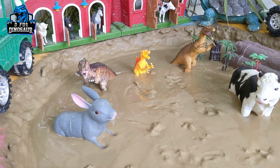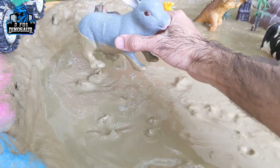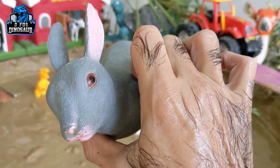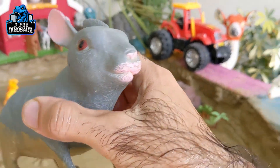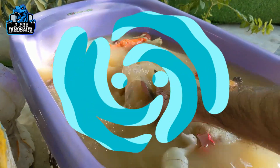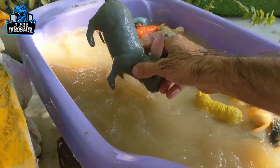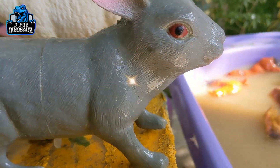And the next one — let's go for this rabbit, a very cute and beautiful farm animal we have in our mud ground. He came here to meet with these carnivore dinosaurs. Rabbit — let's watch this rabbit and make him clean. Here we go — this rabbit is clean.